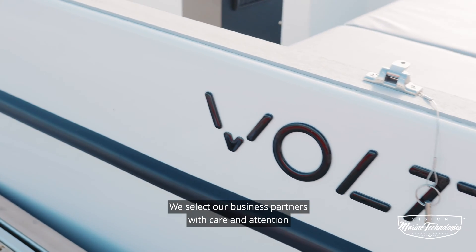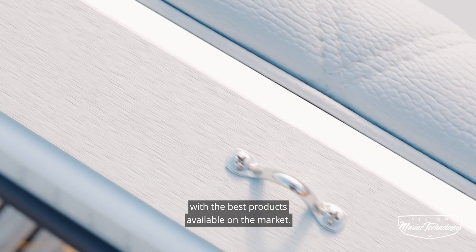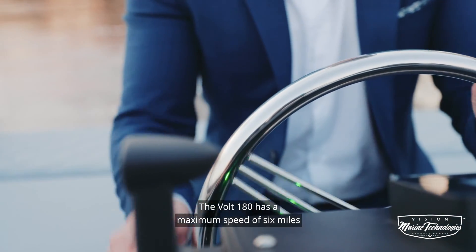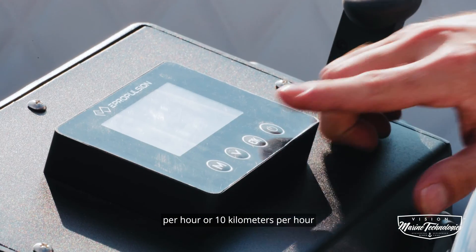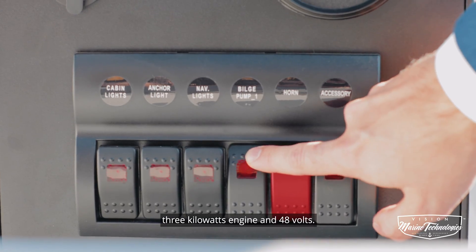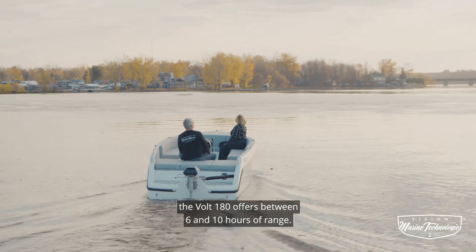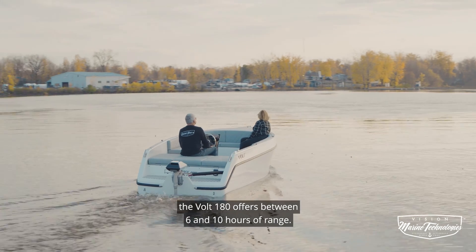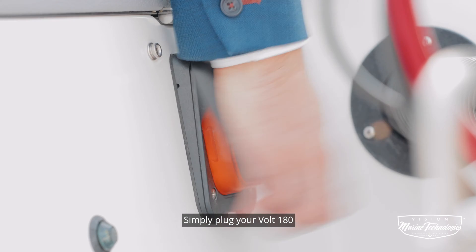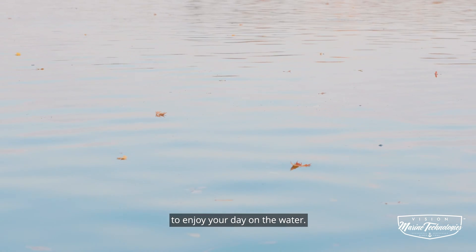We select our business partners with care and attention, thus ensuring that we deliver you with the best products available on the market. The Vault 180 has a maximum speed of 6 miles per hour, or 10 kilometers per hour, and is equipped with a pod ePropulsion 3 kilowatts engine and 48 volts. Depending on the type of battery, the Vault 180 offers between 6 and 10 hours of range. The charging time is often equivalent to the desired autonomy. Simply plug your Vault 180 into a 110-volt charging outlet to enjoy your day on the water.